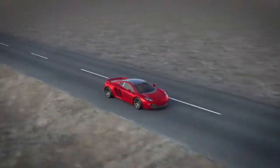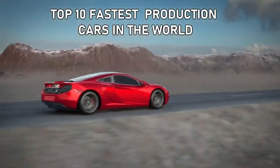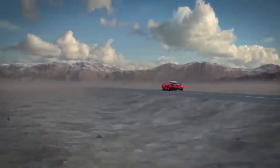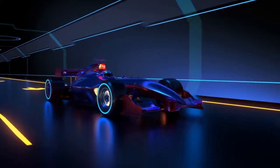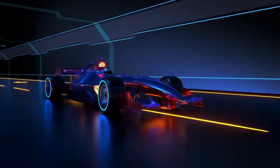Hello everyone, today in this video we are going to show you the top 10 fastest production cars in the world. Before we begin, it should be noted that only road legal production cars are included in the list. Theoretically claimed top speeds which have not been tested or verified are not included in the list. Let's get started.